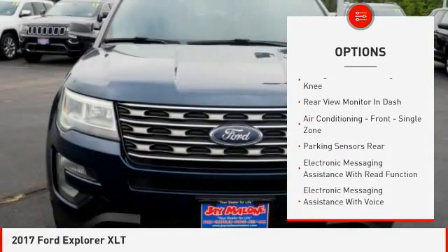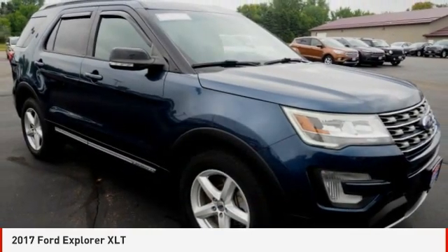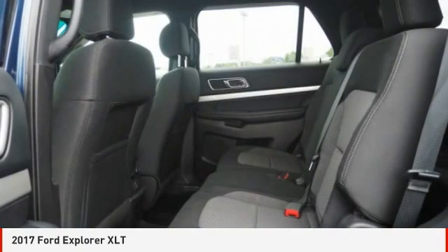Daytime Running Lights, Power Brakes, Braking Assist, Backup Camera, Airbags, and Front Passenger Knee airbag. Wouldn't you look great in this vehicle? Stop in today and see for yourself.